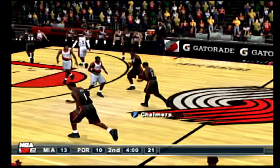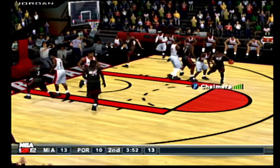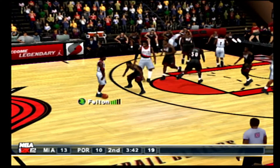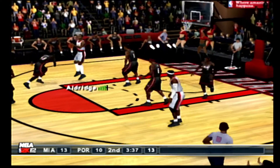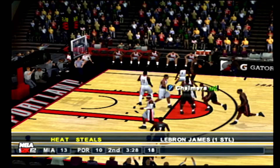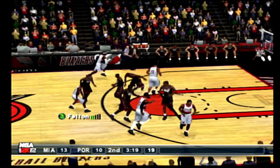The Heat with the ball — four minutes left in the half. Swung it to James, to the right corner, to Chalmers, to the outside, to Bosh — from just inside the arc. Aldridge snatches it up. Feeds it to the left side, lead pass to Matthews. The Heat lead 13 to 10. Passes it down low, to the rack — Wallace snatches it down inside. The Trailblazers bring it up and draw to within one.